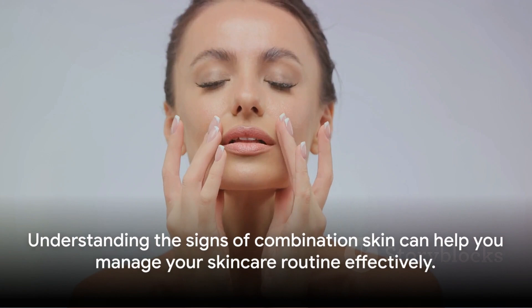Remember, your skin is unique and knowing its type is the first step to a healthier, happier complexion. So keep an eye out for these signs and embrace your combination skin with the right care and attention.